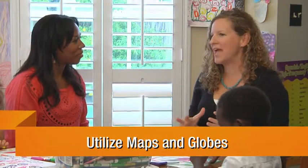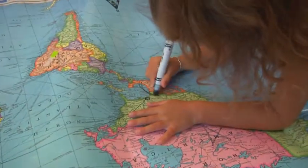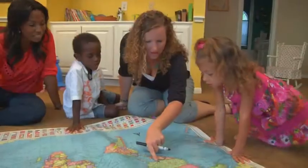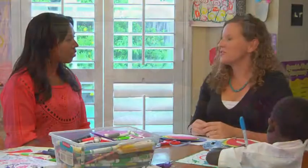Having a globe, having a map, and any time that geography comes up in conversation, you run to the map, you point it out, you talk about the differences in the borders and the oceans and the climate. For example, there's a big sporting event like the Olympics or the Soccer World Cup.